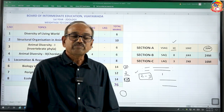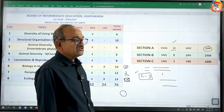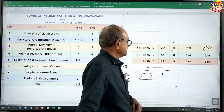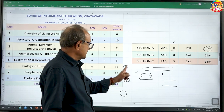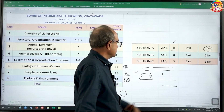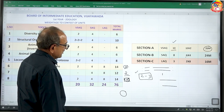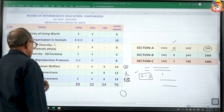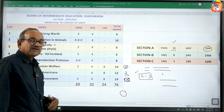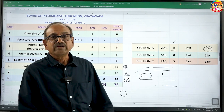Wise preparation and excellent presentation — these are the two key points to score maximum in zoology. First, attempt all 10 very short answer questions to score maximum 20 marks. Next, for 4-mark questions, leave one page for a neat diagram illustration and write the rest in point-wise form. While selecting the 8-mark essay, if you are good at drawing, select diagram-based questions; if not, focus on ecology, which requires no diagrams. If you follow all these tips, you will definitely get a good score in zoology.